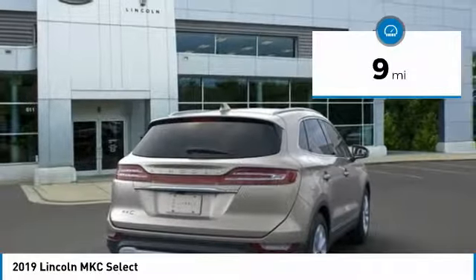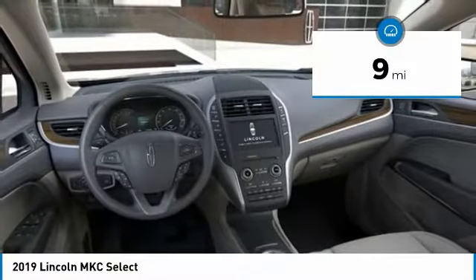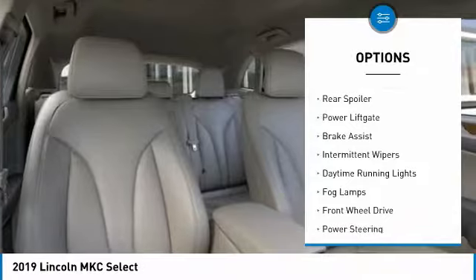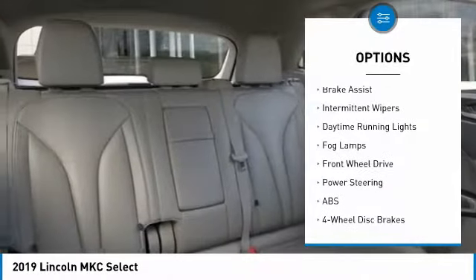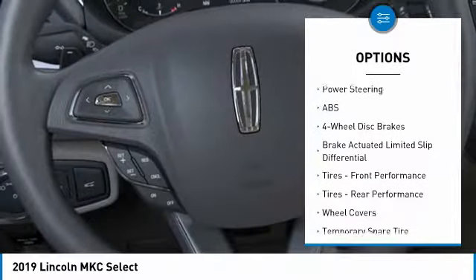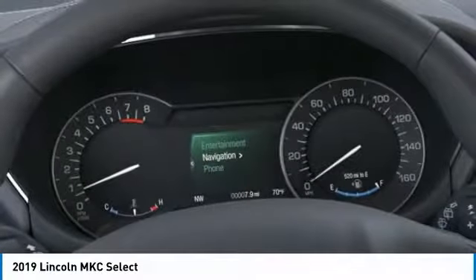This vehicle has less than 100 miles. Here are some of this vehicle's great options: turbocharged, heated mirrors, aluminum wheels, rear spoiler, power liftgate, brake assist, intermittent wipers, daytime running lights, fog lamps, and FWD.